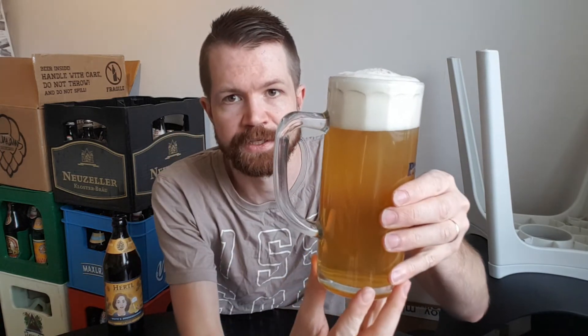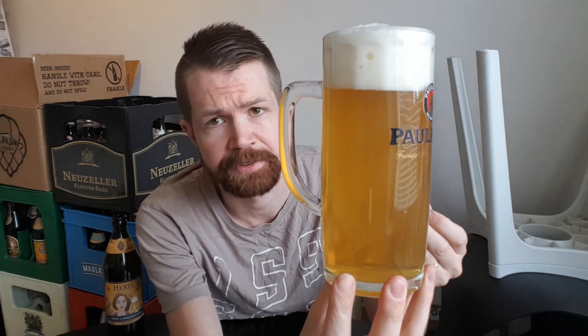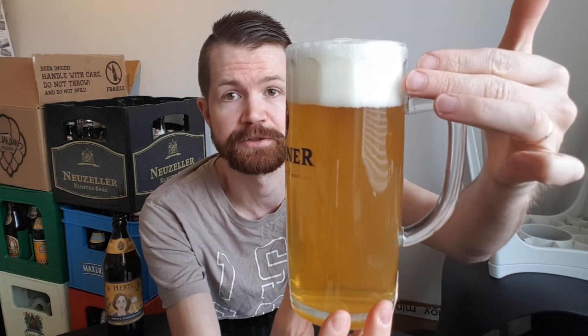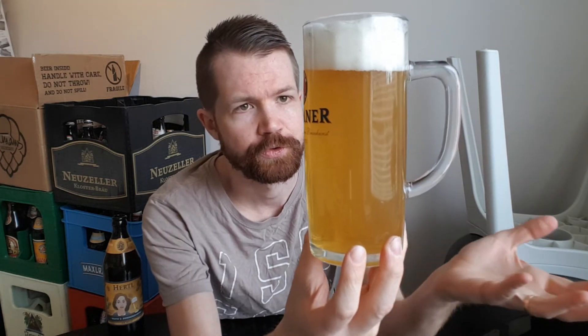Take a look at this fantastic Bavarian-style Helles. It's cloudy since it contains wheat, with a nice white, compact foam head — just the way it should be. Perfectly great looking — a two-finger white crown. It's always important to build up and maintain the foam head, as it keeps the right taste in the glass. Tasting the foam first — great. Bavarian style is to start with this big white foam.